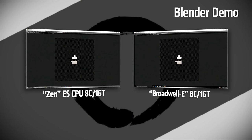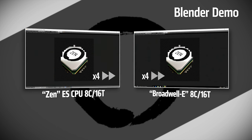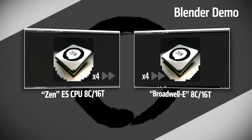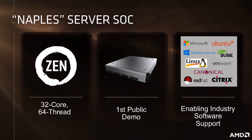On the audience's right is an Intel Broadwell-E Core i7-6900K CPU. On the left is the Summit Ridge 8-core, 16-thread part running at 3GHz. Both were set at 3GHz so we can have a clock-to-clock, core-to-core, thread-to-thread comparison. In Blender, the Zen CPU just edged out that Broadwell-E processor in that demo, and that was pretty much why Zen was being talked about so much over the past week.